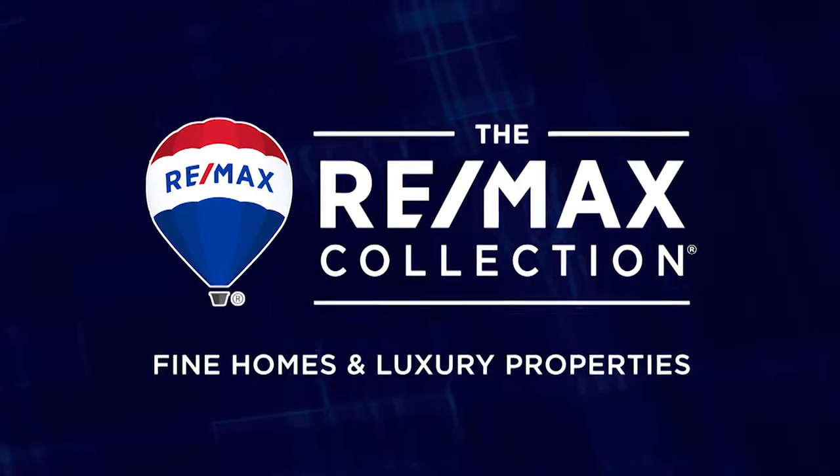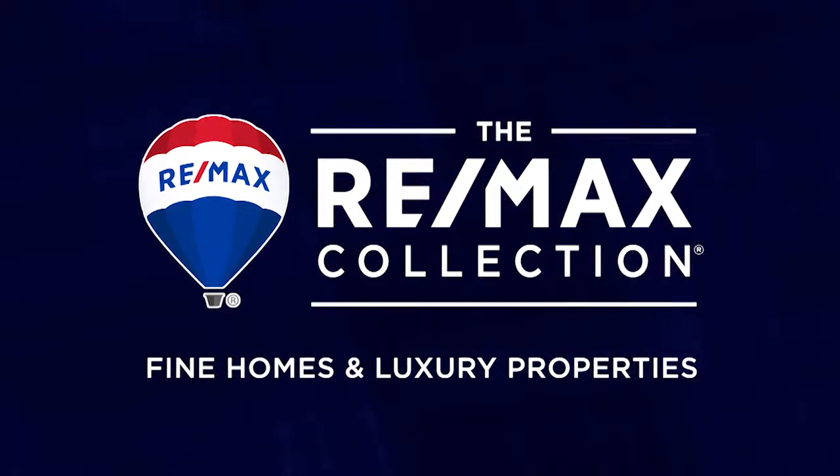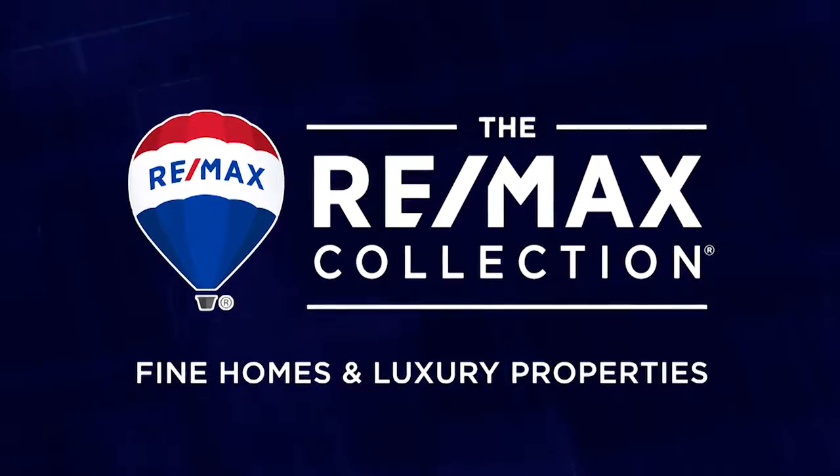Coming up: the RE-MAX Collection — fine homes and luxury properties presented by the Bob Colvin Team, right after this.